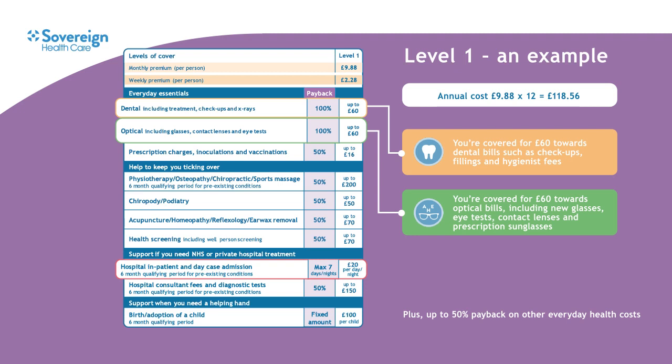You can also claim money back on other health costs shown on the left hand side of the table, such as prescription charges, physiotherapy, podiatry, acupuncture and even ear wax removal.